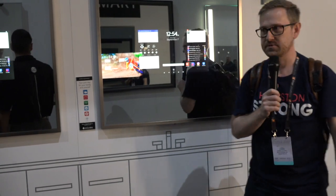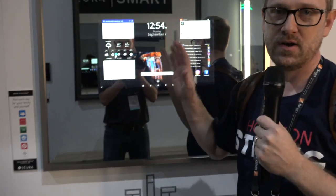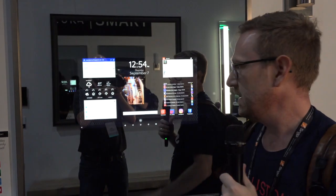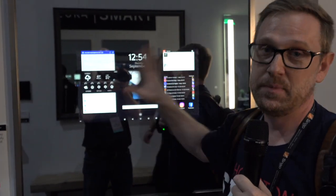You can also integrate lighting inside of them too. This is a new product that they haven't come out with yet that we're going to hopefully get first quarter of next year, and this is actually a touchscreen in the mirror.